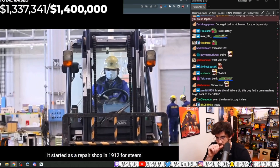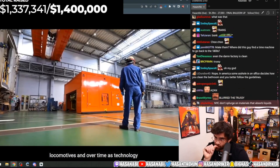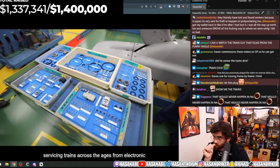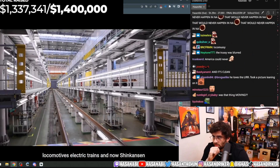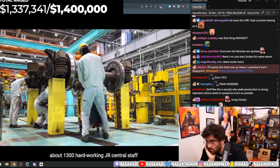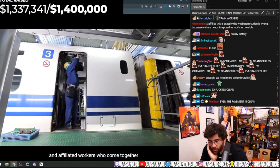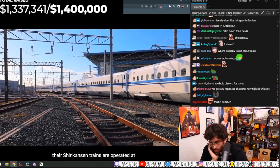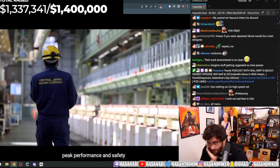It started as a repair shop in 1912 for steam locomotives, and over time, as technology evolved, so did the workshop, servicing trains across the ages from electronic locomotives, electric trains, and now Shinkansen. Today, there are about 1,300 hardworking JR Central staff and affiliated workers who come together at the workshop to ensure that all of their Shinkansen trains are operated at peak performance and safety.